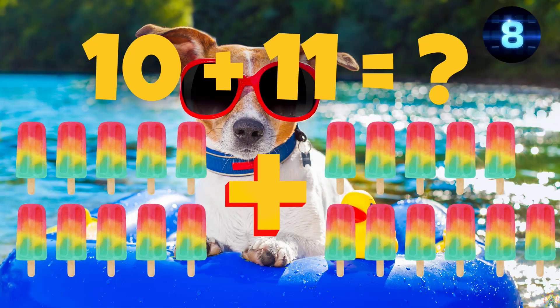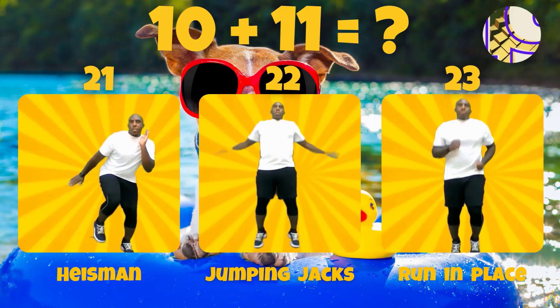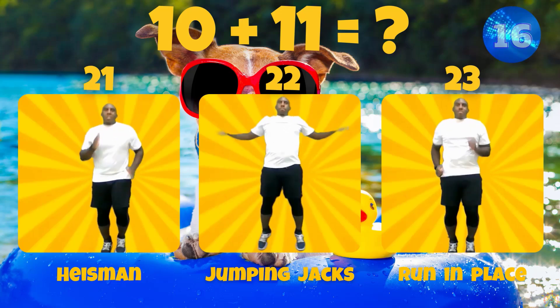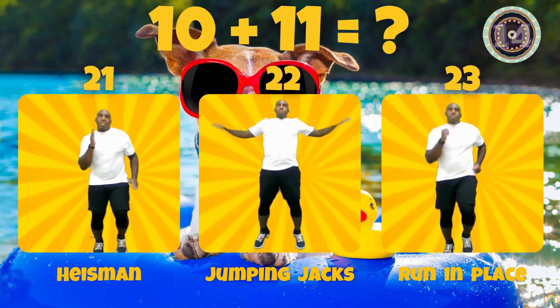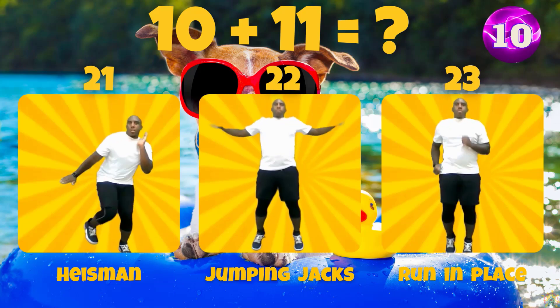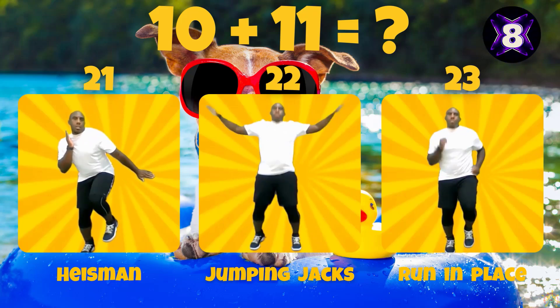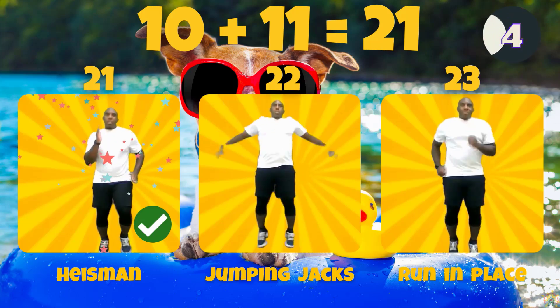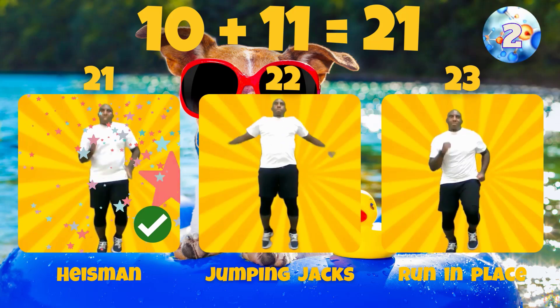What is 10 plus 11? Does 10 plus 11 equal 21, 22, or 23? 10 plus 11 equals 21.